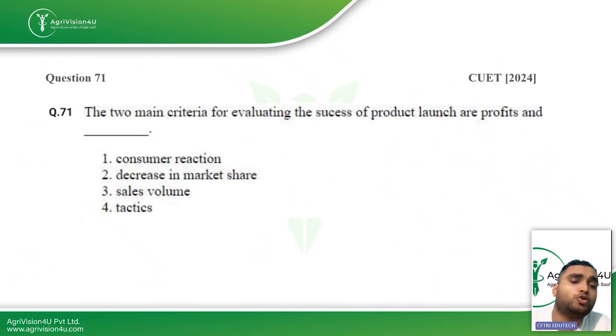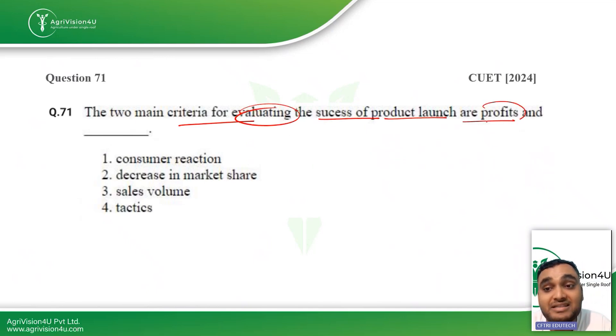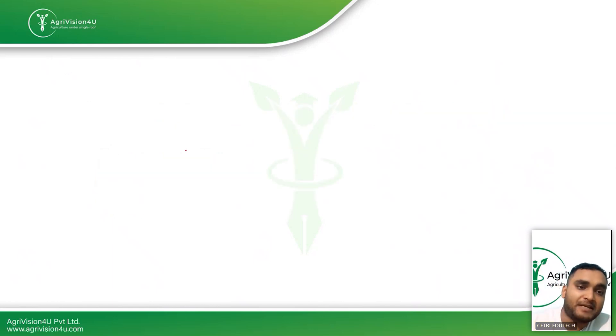The next question: the two main criteria for evaluating the success of a product launch are profits and what? Many people say profit and loss, but sales volume is what determines whether a product is succeeding or losing in the market. So sales volume is the right answer.